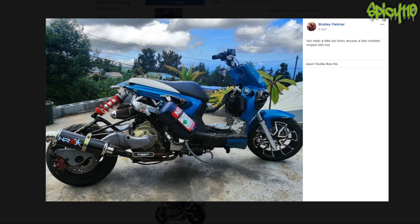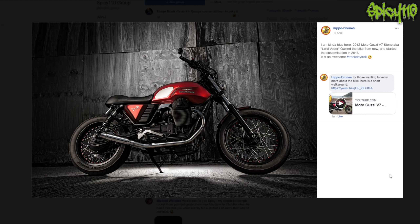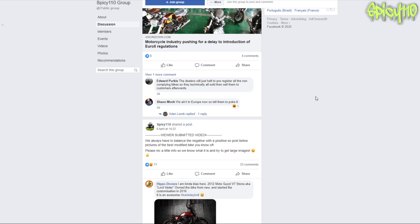Here's one from my stepdad's Triumph Rocket 3 - paint job like a cipher. Lots done - not my style. It's been very well done but I prefer plain paint schemes. This one I believe is someone's own bike - it's a Moto Guzzi. It is very nice - yeah it does look very nice. And that is basically it, that's the end of it.